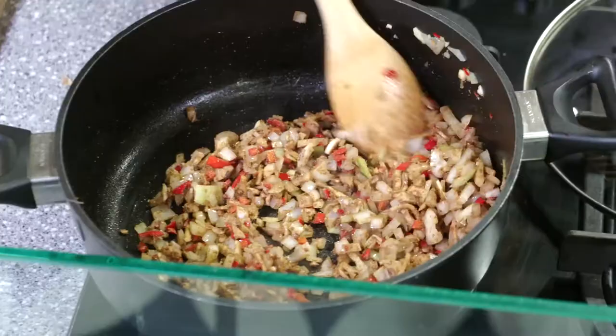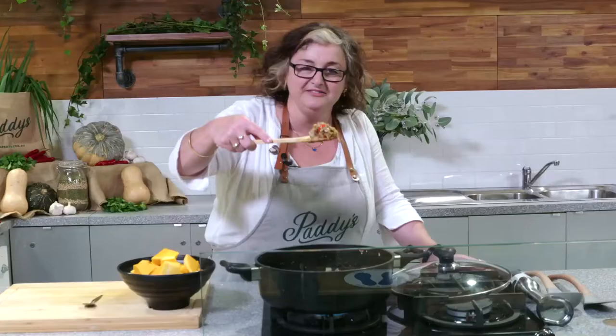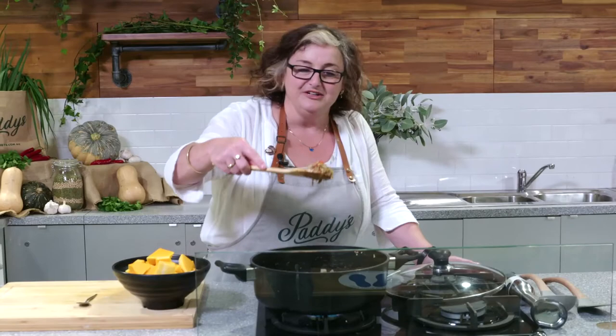The onions and everything have all softened right down — beautiful and soft and really fragrant. You can really smell it. So now it's time to add some pumpkin and some stock.